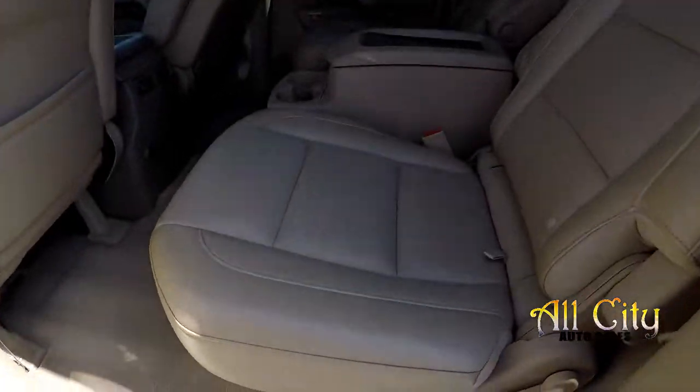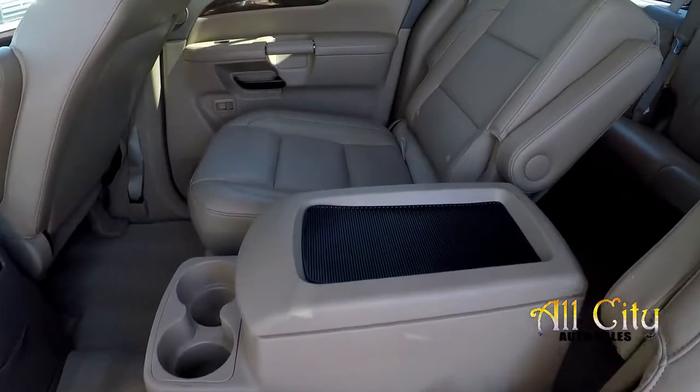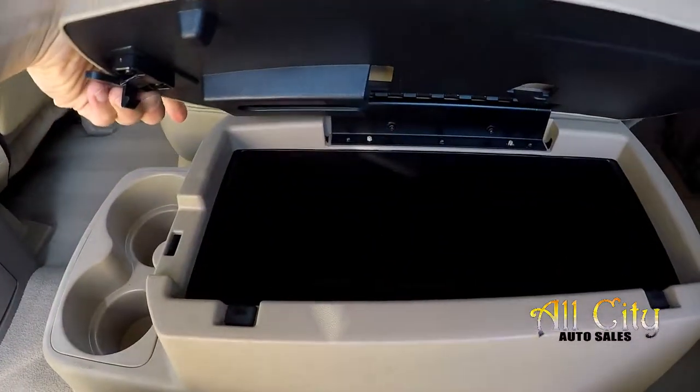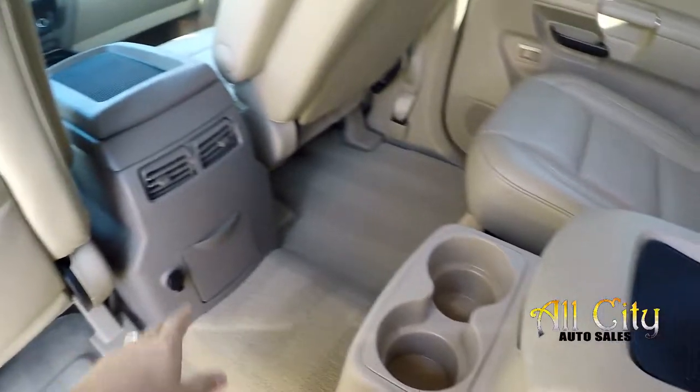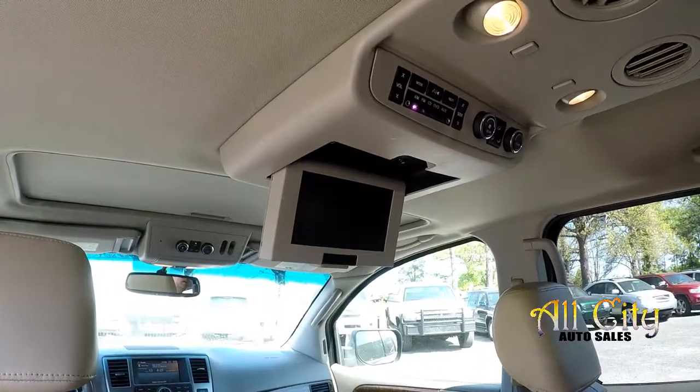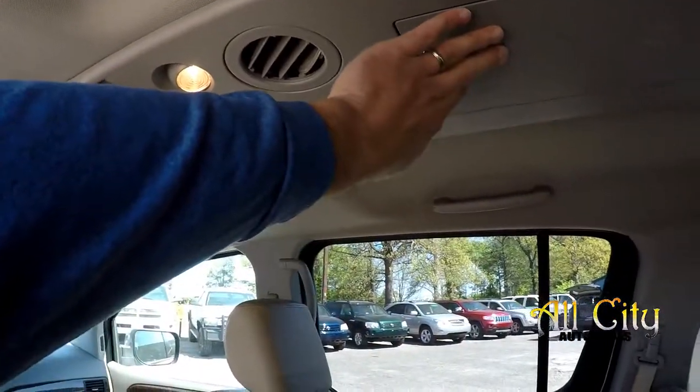Looking in the second row, you do get the captain's chair arrangement. Seating surfaces look great back here with a little additional storage. For the back seat passengers, there's rear air control, multiple power ports, and it does have a rear seat entertainment center with headphones stored up top.